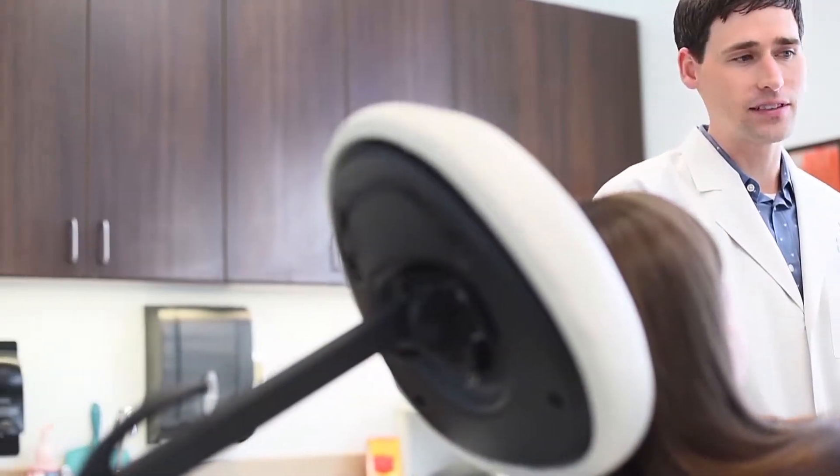Skin cancer is the most common cancer in the world. Every time you expose your skin to the sun or an artificial tanning bed, you do develop skin damage. And that damage can accumulate over time and lead to the development of skin cancer.